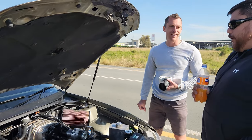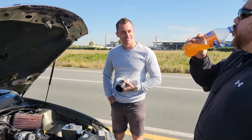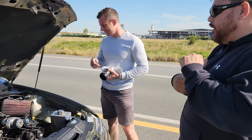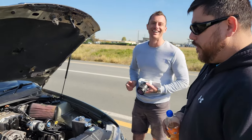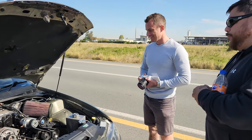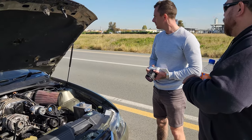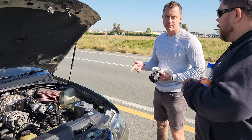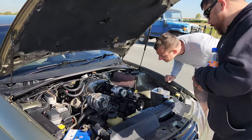Looks way beefier. The firewall had a bit of a massage. That is the factory supercharger on the factory engine with factory fuel rails. And there's an intercooler in there — yes, it's a water-to-air intercooler.